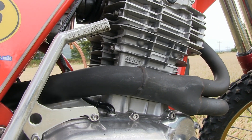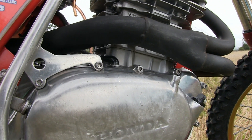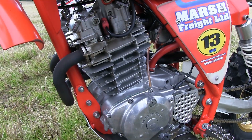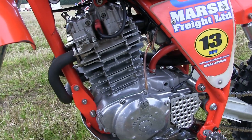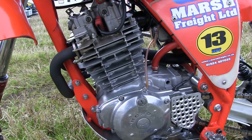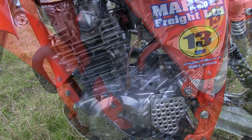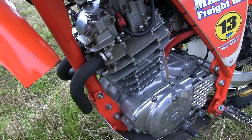In its stock trim this XR 500 engine puts out about 36 horsepower with absolutely no modifications. After Malcolm Makassi and the HPF engineers have worked their magic and tuned the Honda motor, it then puts out just short of 46 horsepower — a substantial increase on the standard power output.